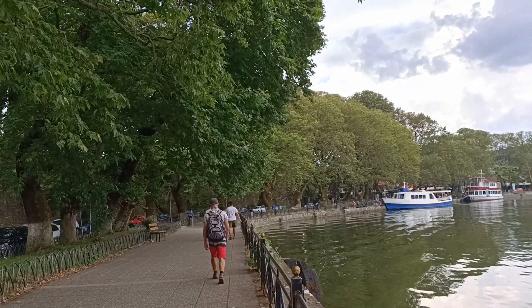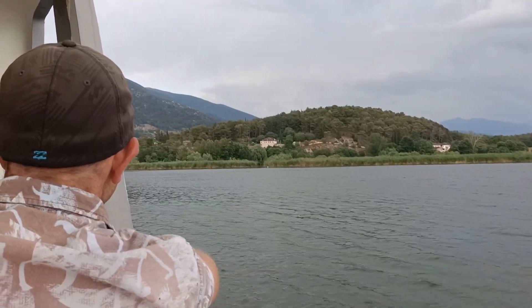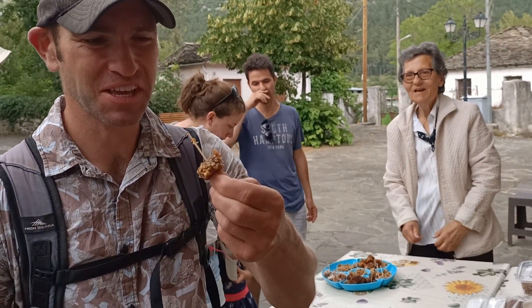One thing to do in Ioannina is take a boat to the island in the middle of the lake — it's €2 per person each way, which is great value. Ioannina Island is set right in the middle of Pamvotis Lake and it's really charming. There are beautiful little silverware stores and boutique shops, and we sampled some homemade baklava which was really nice.